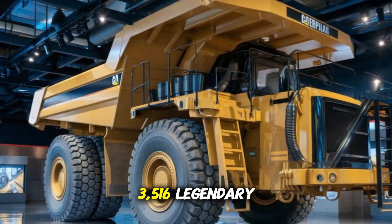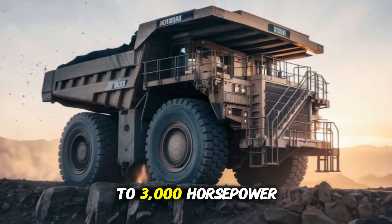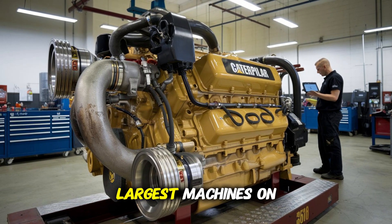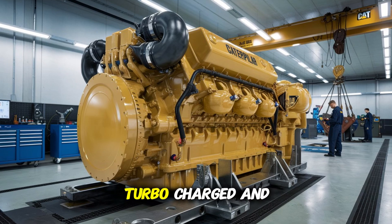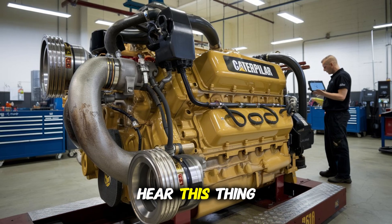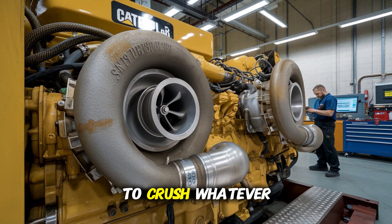So what makes the 3516 legendary? With this thing, nothing is basic. This V16 diesel engine packs up to 3,000 horsepower, depending on the configuration — the kind of raw output that puts entire buildings into motion, or propels the largest machines on Earth across job sites and oceans. We're talking 69-liter displacement, twin-turbocharged and after-cooled. It eats heavy loads for breakfast. The moment you hear this thing start, you know you're dealing with the industrial equivalent of a freight train: relentless, loud, and built to crush whatever stands in its path.